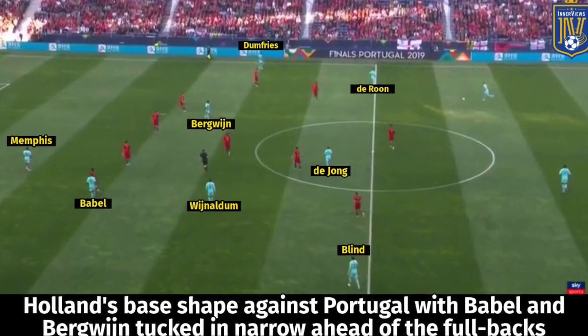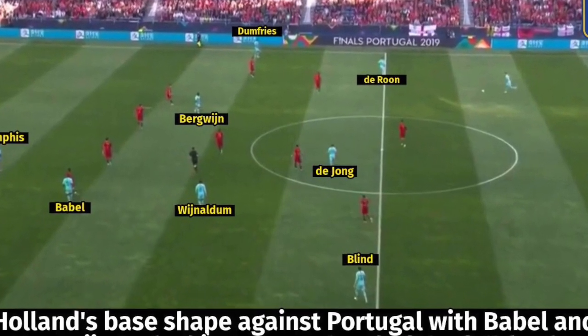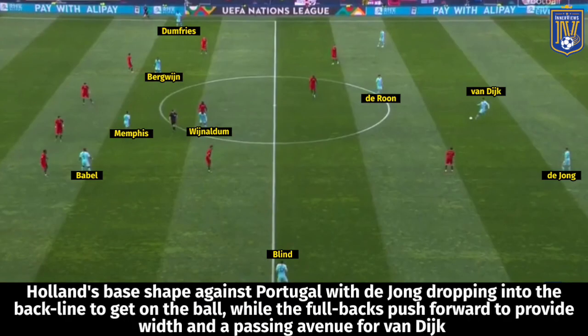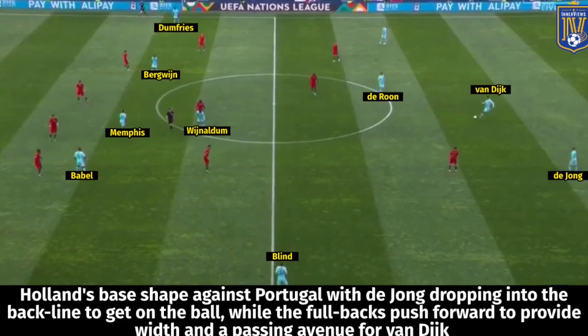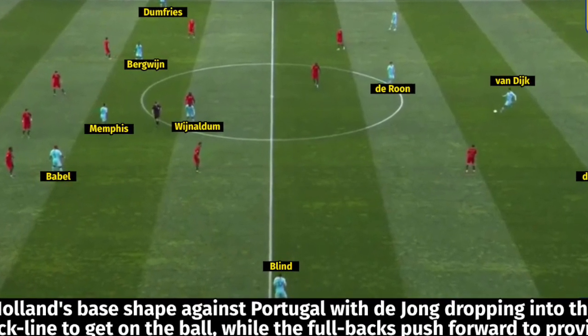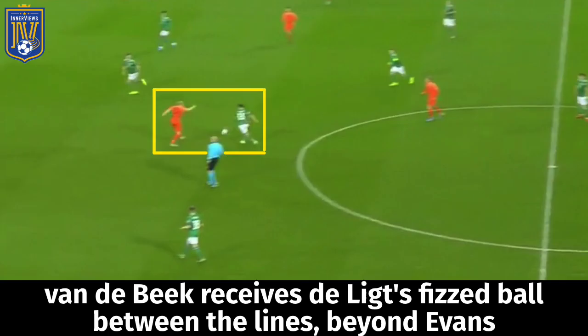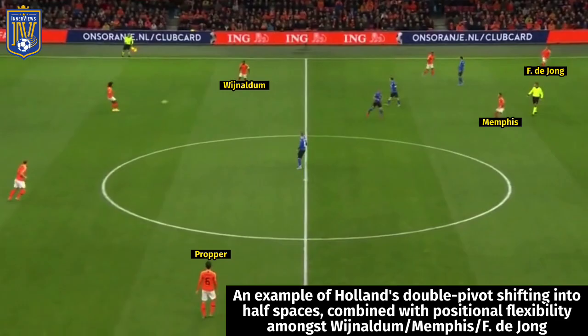If Holland were playing in a 4-3-3, they would have DeJong as their sole pivot dropping off deeper ahead of the center backs to get on the ball, encouraging the fullbacks to push forward. The two midfield shuttlers would adopt those half spaces to get into possession. Wijnaldum would drop off deeper and push forward, and you'd see more of Darun and Daley Promes dropping into those zones to get on the ball in the half spaces, while Wijnaldum and Van Dijk pushed forward into attacking zones.